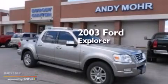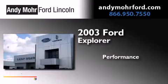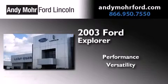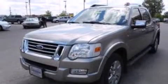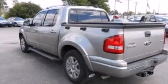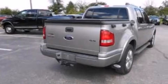This is a 2003 Ford Explorer. Features include a double wishbone independent front suspension, roof rails, front and rear reading lights, a CD player, and 12V power outlets.